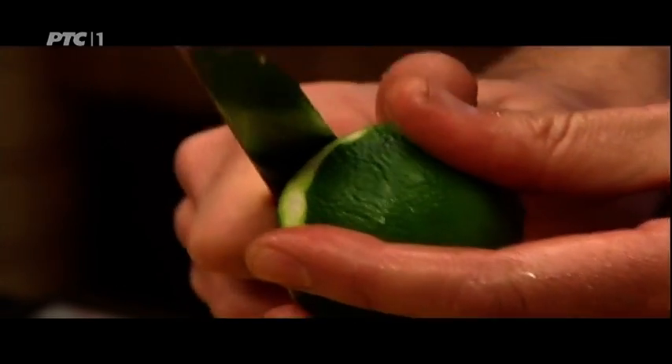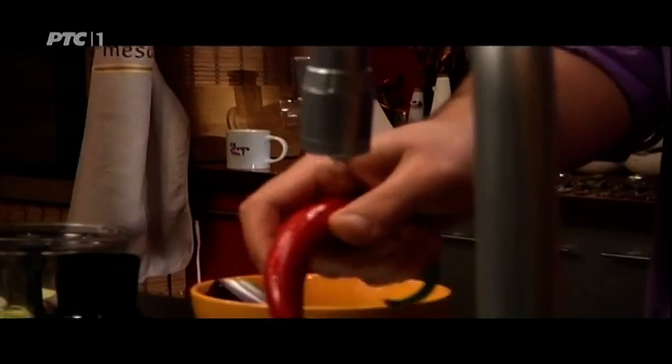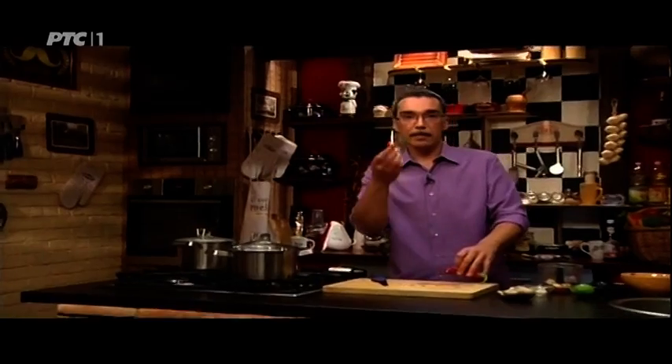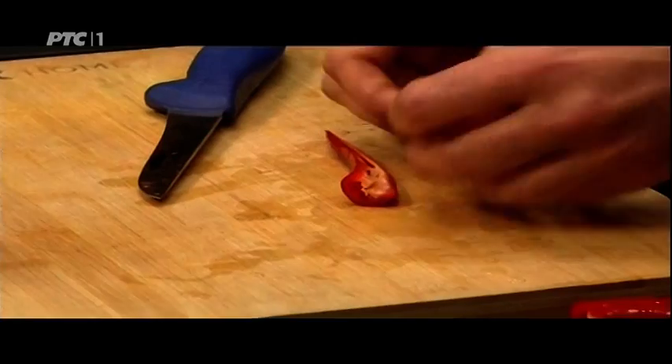I also need lime zest — it will release its citrus aroma. About one teaspoon of grated lime zest. I'll also add a quarter of this red onion. On Thailand they use their hot chili pepper; I'll use ours. A whole pepper would be too much for me — half is quite enough, or more than enough. That's something that's done to taste. There is no single original recipe for red curry paste — every cook has their own, so it varies from place to place.